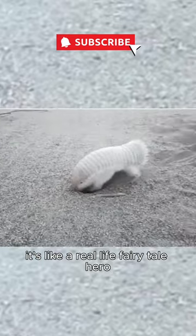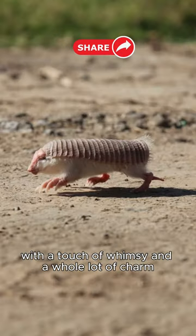It's like a real-life fairy tale hero, with a touch of whimsy and a whole lot of charm.